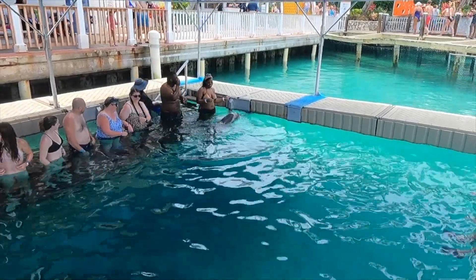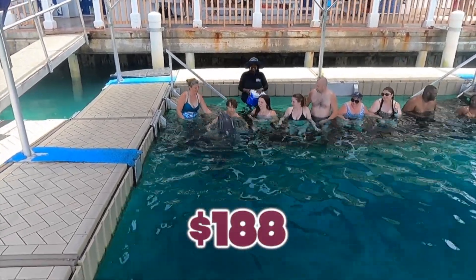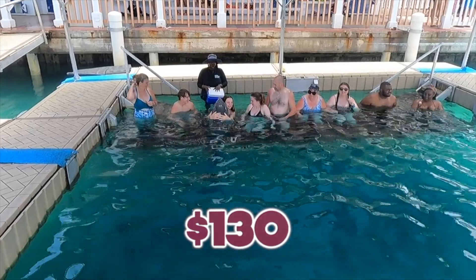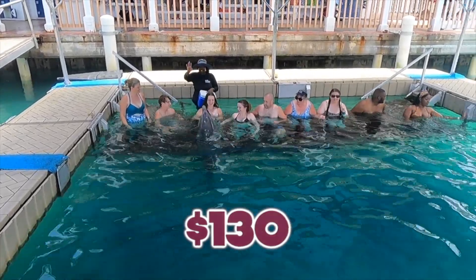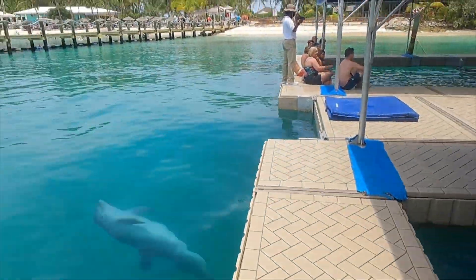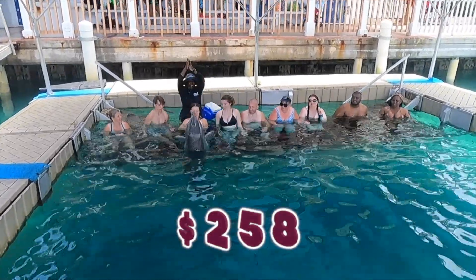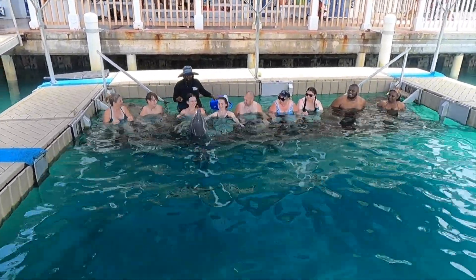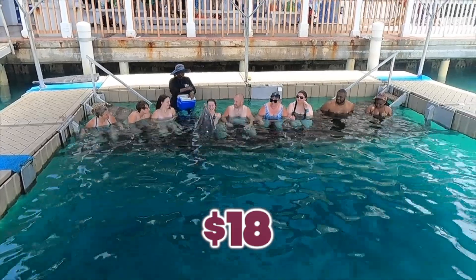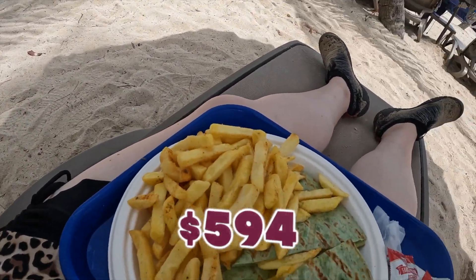The last thing I want to talk about is the cost. I paid $188 for the Blue Lagoon Island Dolphin Encounter Beach Day through the cruise line. When we got there, I paid an additional $130 to add on the sea lion encounter. After both encounters, I went to the photo and video area and paid $258 for photos and videos from both encounters, which is very outrageous. We also paid $18 for lunch. So, not including any souvenirs, we ended up paying $594 for our day at Blue Lagoon Island in Nassau, Bahamas.